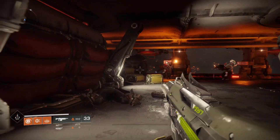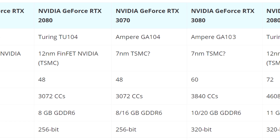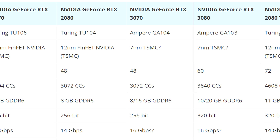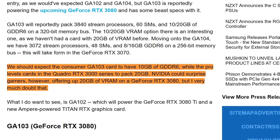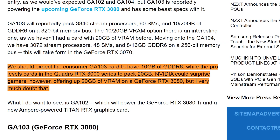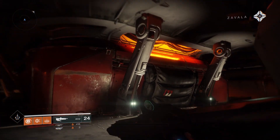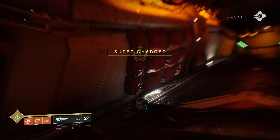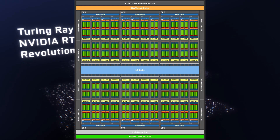Moving on to the GA104, the rumored RTX 3070: this one has 3072 stream processors, 48 SMs, and between 8 or 16 gigabytes of GDDR6 on a 256-bit memory bus. Tweak Town reports that the consumer GA103 card should have 10GB of GDDR6 while pro-level cards will pack 20GB. They also say Nvidia could surprise gamers with up to 20GB of VRAM on the RTX 3080, but they very much doubt that.